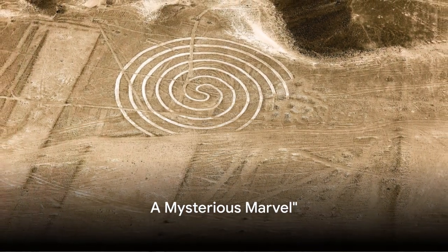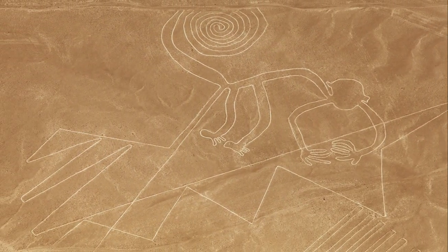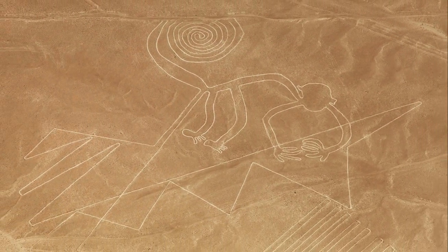Did you know that the Nazca Lines, a collection of colossal geoglyphs in the Peruvian desert, sprawl across a space close to a thousand square kilometers? They're so meticulously designed that their true grandeur is only fully comprehensible from an aerial perspective.